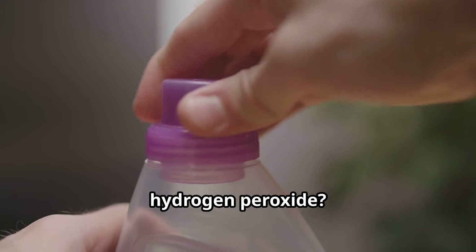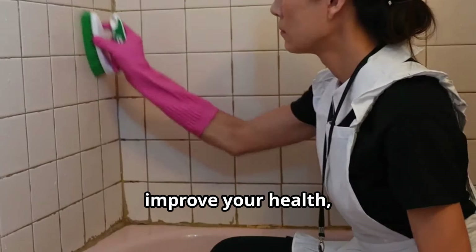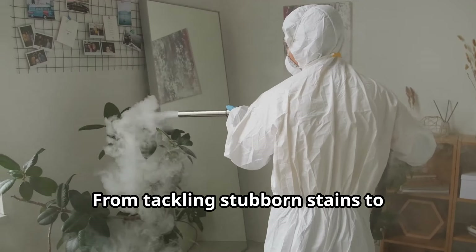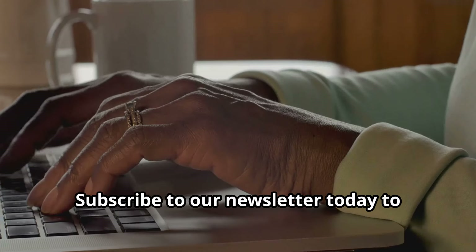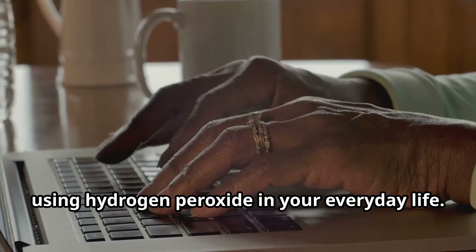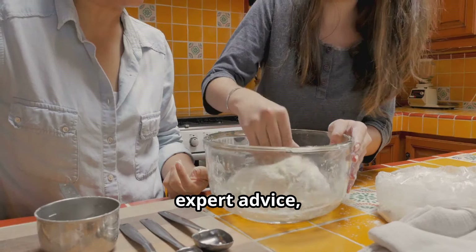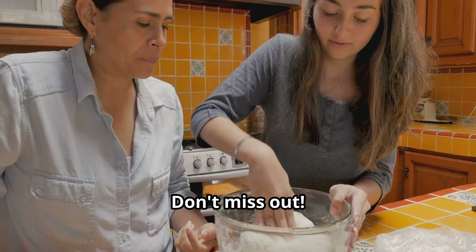Ready to unlock the full potential of hydrogen peroxide? This versatile liquid can simplify your life, improve your health, and even enhance your beauty routine. From tackling stubborn stains to promoting plant growth, the possibilities are endless. Subscribe to our newsletter today to receive more amazing tips and tricks for using hydrogen peroxide in your everyday life — we'll share exciting DIY recipes, expert advice, and fascinating facts about this incredible chemical compound.